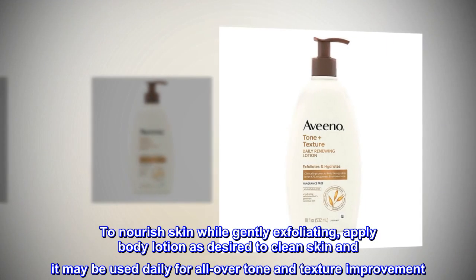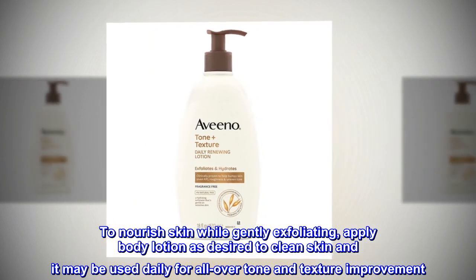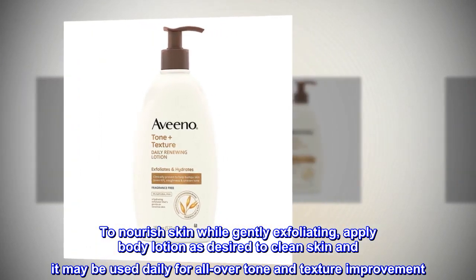To nourish skin while gently exfoliating, apply body lotion as desired to clean skin and it may be used daily for all-over tone and texture improvement.